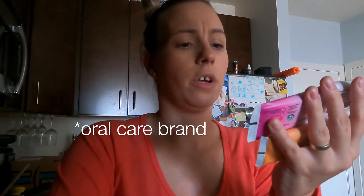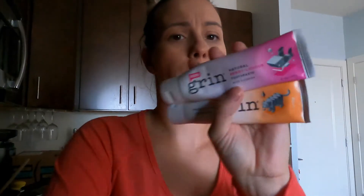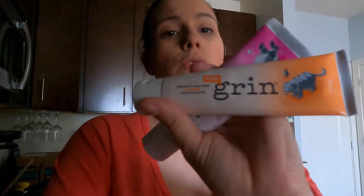Good morning everyone! Today's video is sponsored by Green, a natural toothpaste brand and kids love it. We have a strawberry flavor and this one is an orange flavor. It's so nice because their toothbrush comes in pink and orange, so my kids just picked that — the pink toothbrush goes with the pink toothpaste and the orange one with the orange.